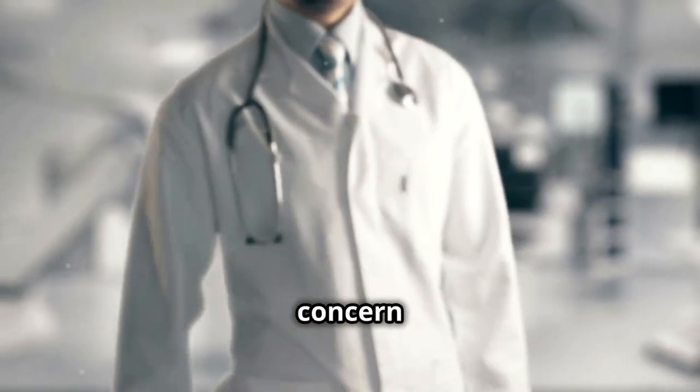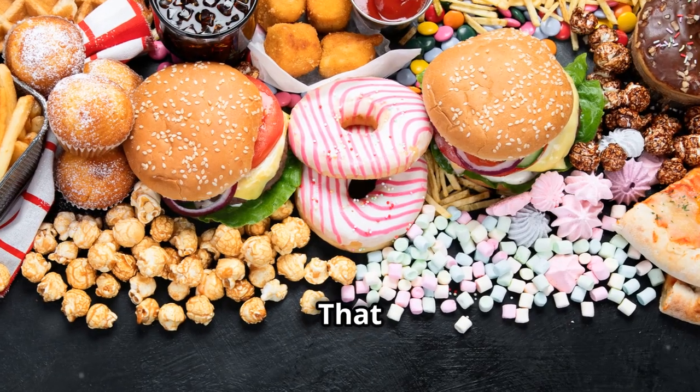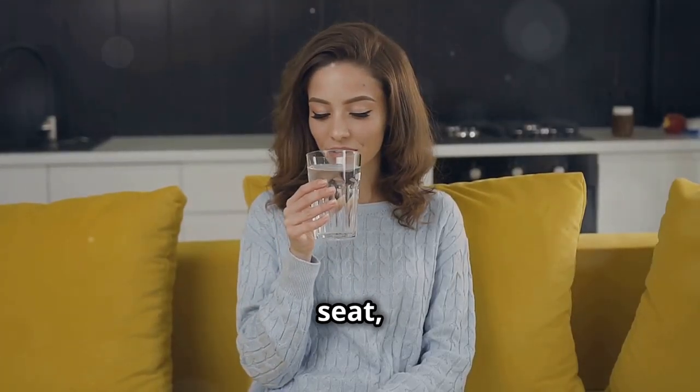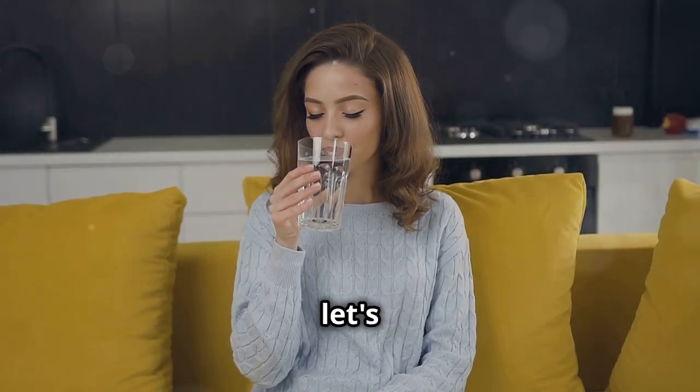In this video, we're tackling a common concern: acne. Specifically, we're diving deep into 5 foods that cause acne and breakouts. This video will be between 5 to 10 minutes long, so grab a seat, maybe a glass of water — don't worry, it won't cause acne — and let's get right to it.